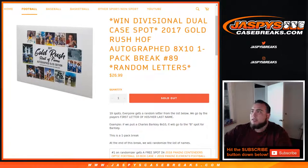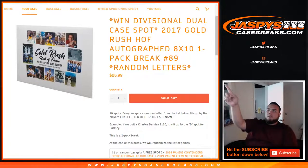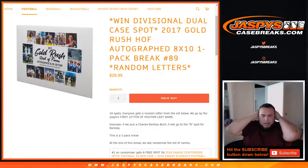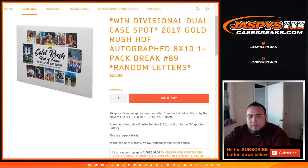What's up everybody, Jason here for JazzPeaceCaseBreaks.com. Doing a 2017 Gold Rush Hall of Fame autograph 8x10 one pack break number 89, random letters. We also have a chance to win a divisional dual case spot.